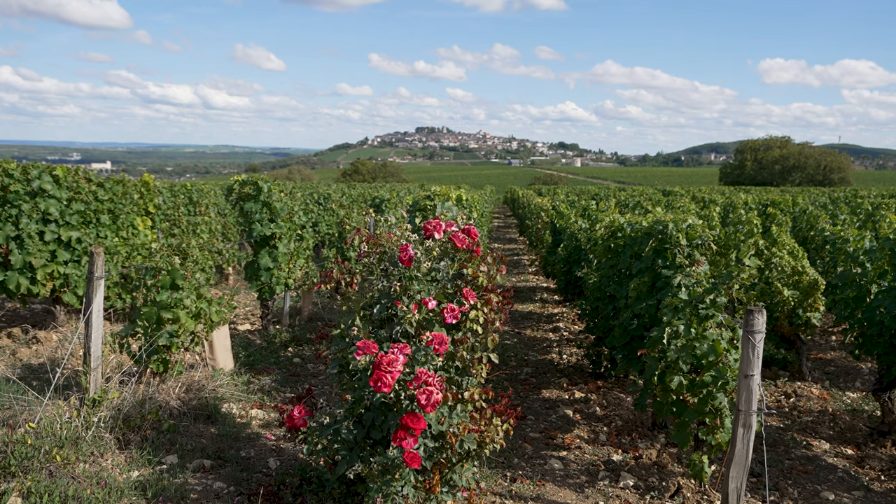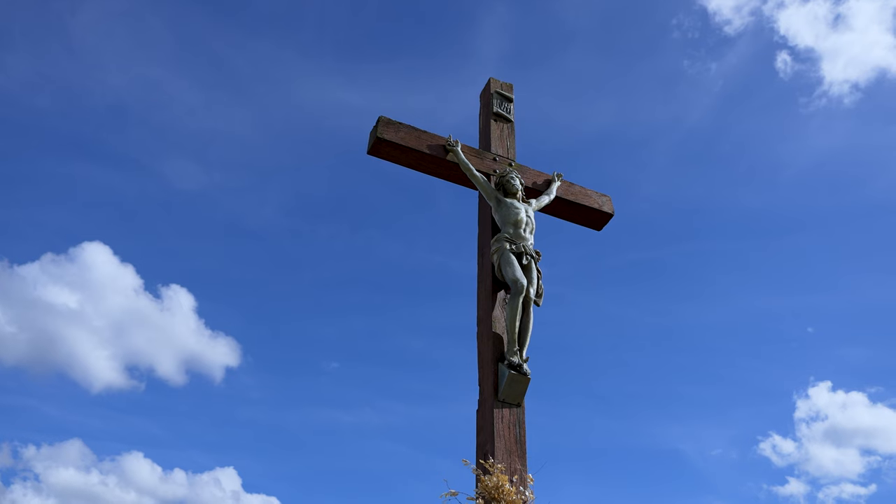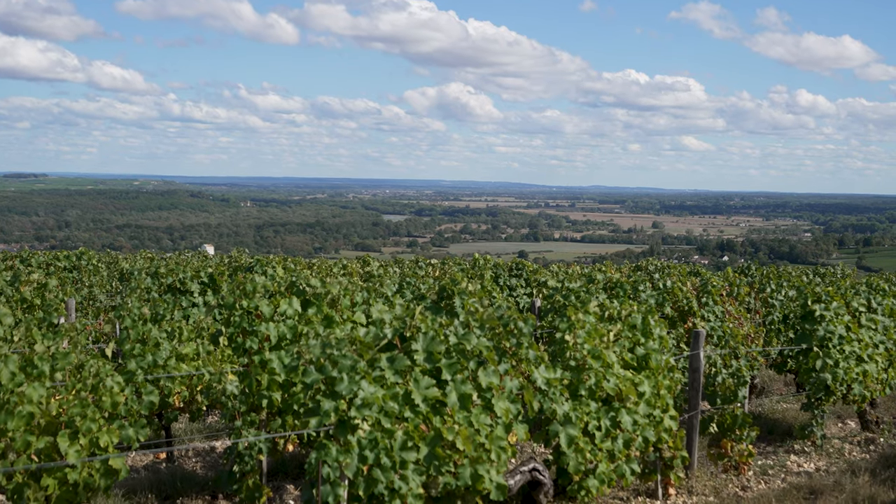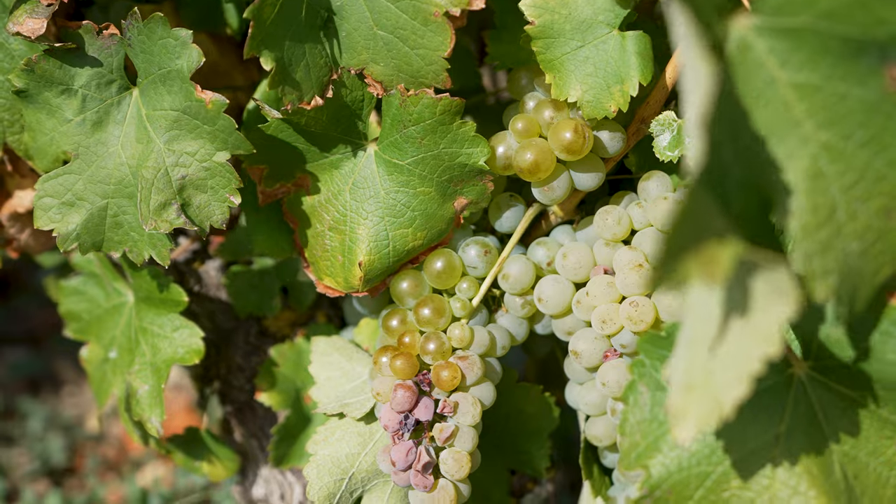When driving around you'll probably notice a number of rose bushes. These are planted because roses tend to get sick before the vines, indicating symptoms of disease in the vineyards.